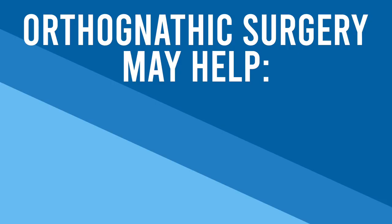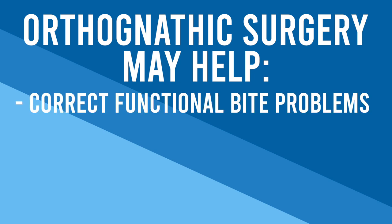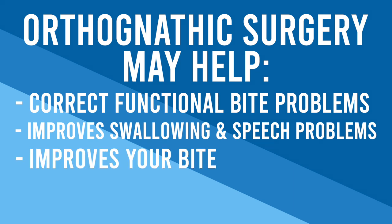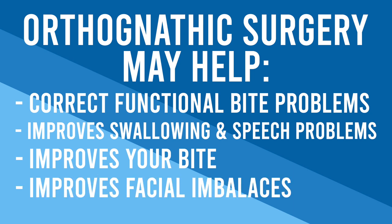Jaw surgery and braces are a great option for patients who have significant bite problems that may not be able to be fixed with orthodontics alone. Orthognathic surgery may help to correct functional bite problems that make biting and chewing difficult or painful, improve swallowing and speech problems due to jaw misalignment, improve the bite to avoid excessive erosion on the teeth due to an unbalanced bite, and correct facial imbalances including a retrusive lower jaw, retrusive upper jaw, or a protrusive lower jaw. It can also sometimes help to improve breathing and symptoms related to sleep apnea.